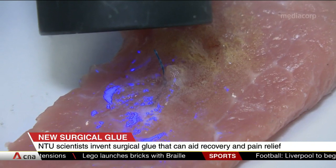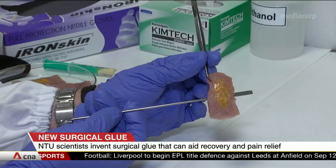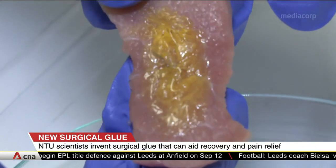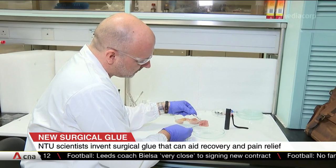And unlike typical bioadhesives that only allow for skin application, it is not toxic and can be used to bond wet tissues. Pain relief medication can also be given through the glue, which may be useful during and after an operation.